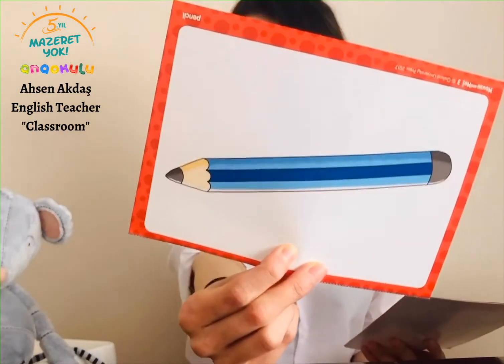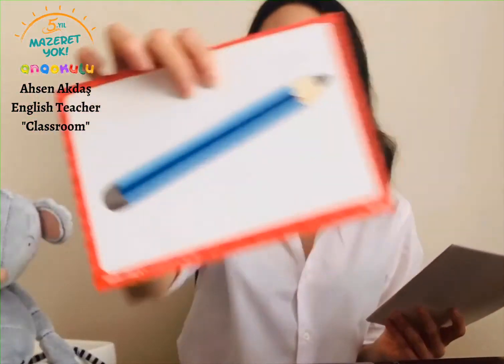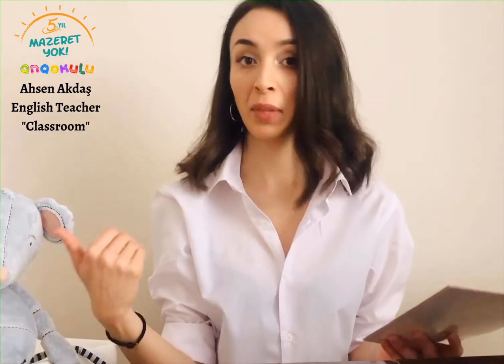First off, I would like to present you the pencil. Pencil. Good job. This one is a pencil. Pencil is really, really essential — everybody has a pencil.